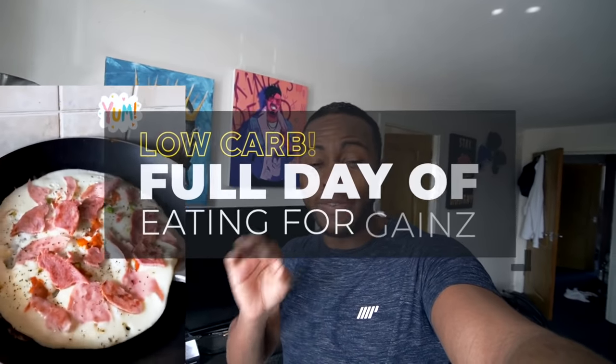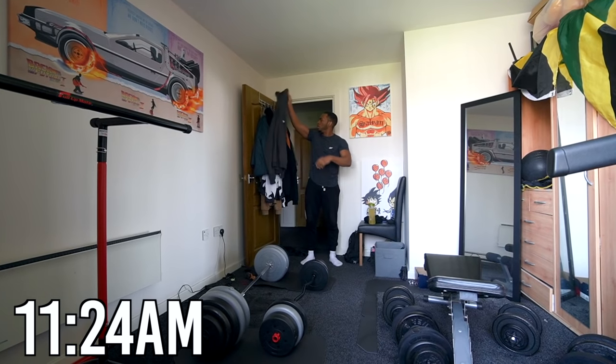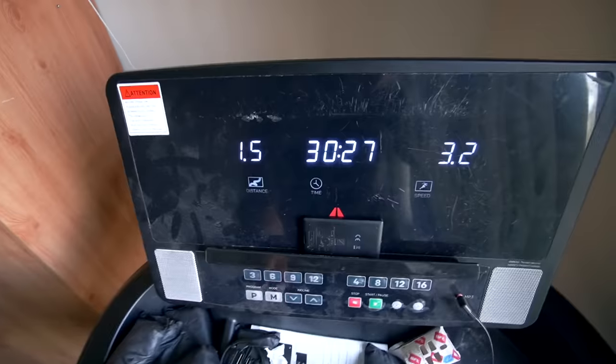Today is going to be a low carb full day of eating, so we're going to eat under 100 grams of carbs. I'm going to show you how you can do it and still reach a high protein amount of roughly around at least 180 grams. Before we get into the food though, I'm going to get on the treadmill and do my morning steps. Just finished off my morning cardio, so I'm happy that is out of the way.